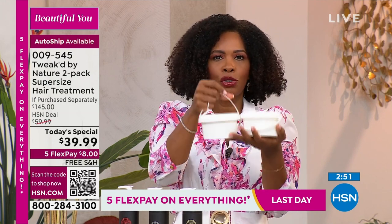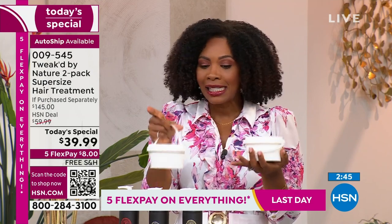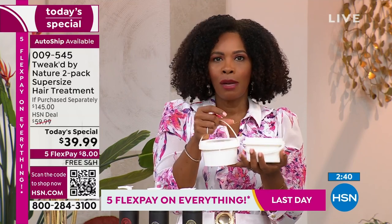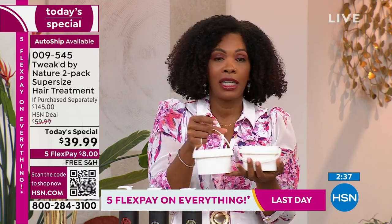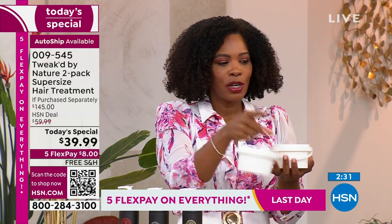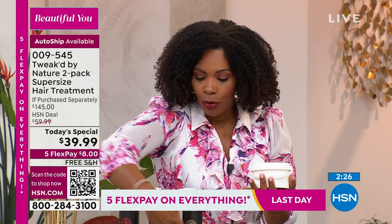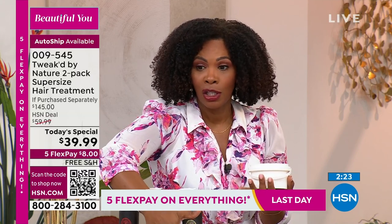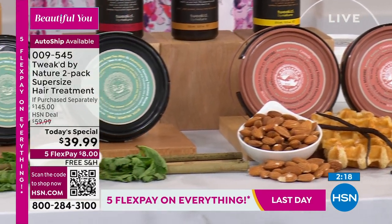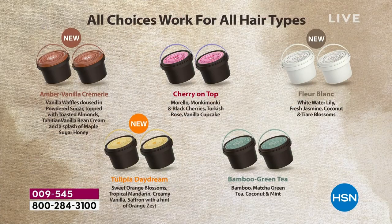You're getting two super-sized tubs — never done as a today's special duo before. The scents available are ones you won't be able to randomly find again. If you love cherry on top, Dennis has said it's not coming back, so now is the time. On auto-ship you keep the today's special price and free shipping.